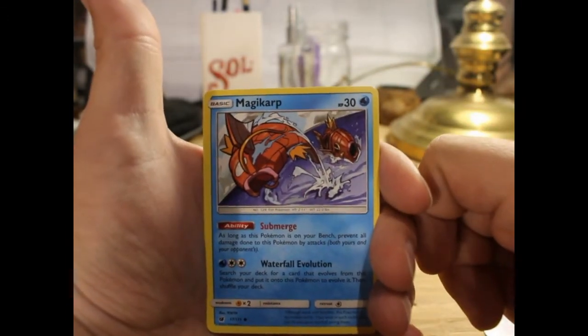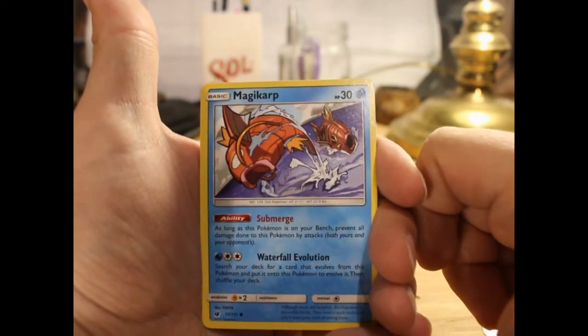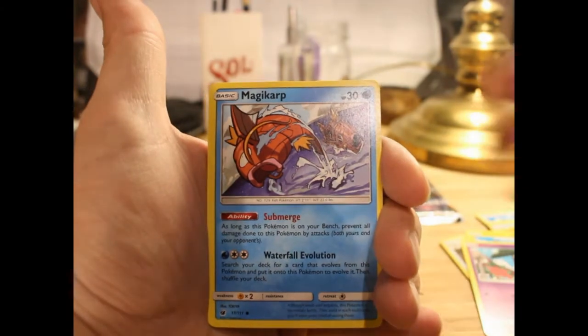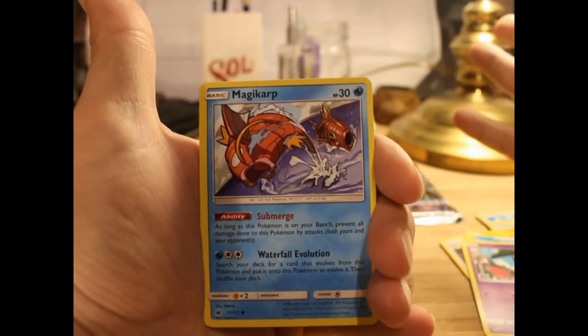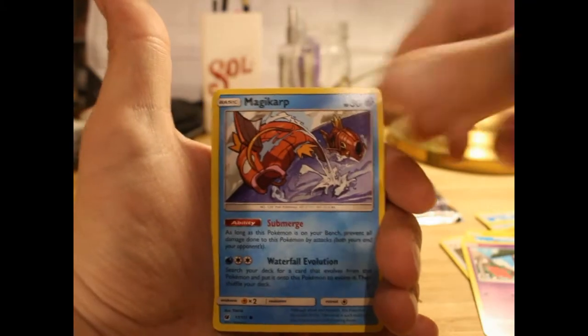Magikarp with a robotic Magikarp boat in the background, which I wouldn't be surprised if that was someone trying to capture him. I'm not too sure on the lore of Pokemon these days, so if you have an answer leave it down in the comments — that would be great.